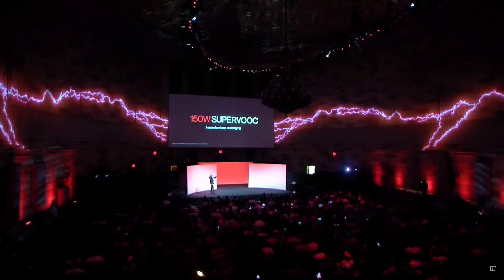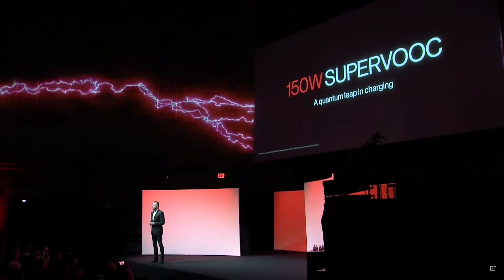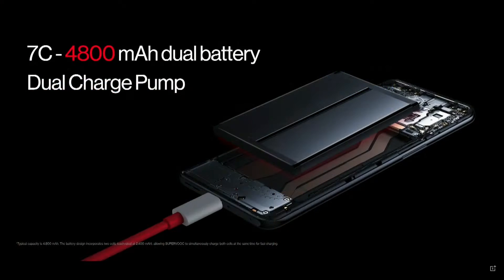Introducing a new era of faster, smarter charging. Welcome to the 150-watt SUPERVOOC Endurance Edition.